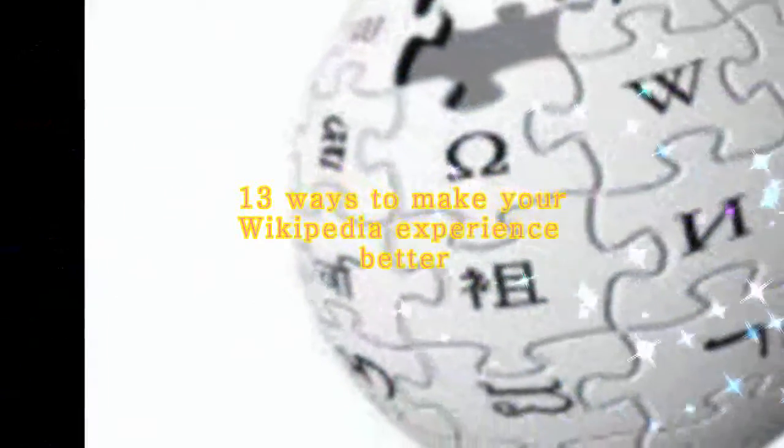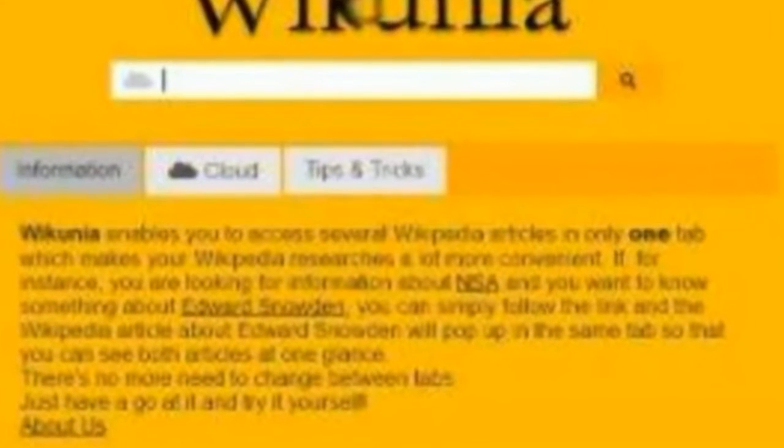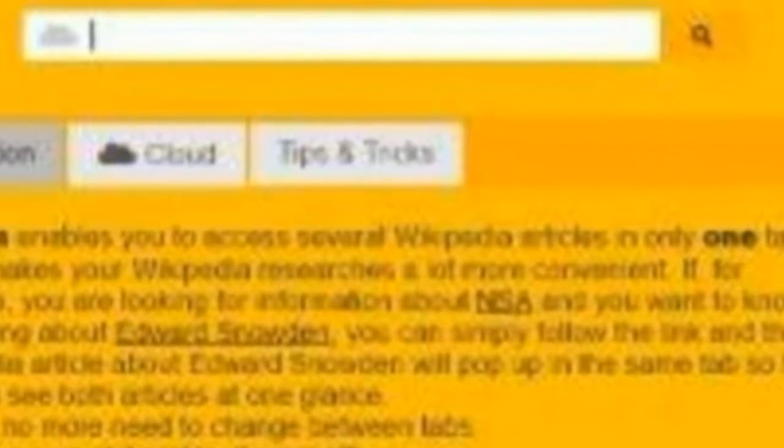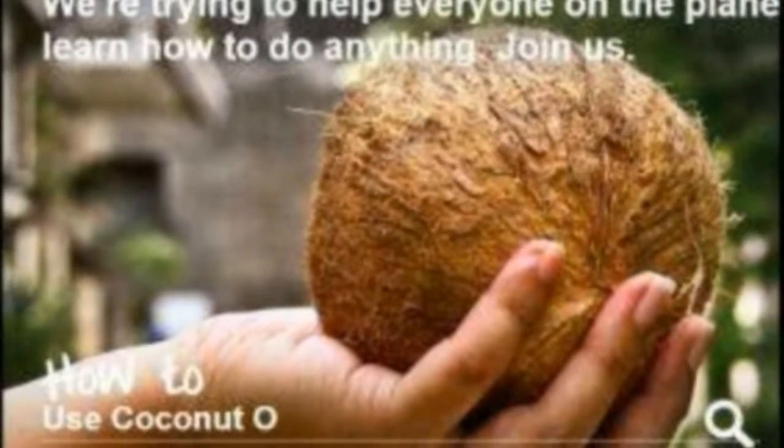Wikipedia has become our go-to place on the internet for information on practically anything, but there's always a way to improve how you search for something on wikis. Savio D'Souza and Ashutosh Desai tell you about 13 fantastic tools that can further improve your wiki experience.